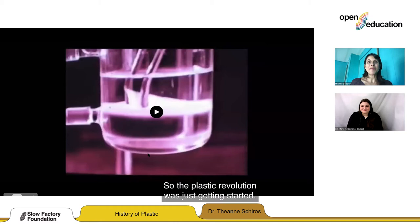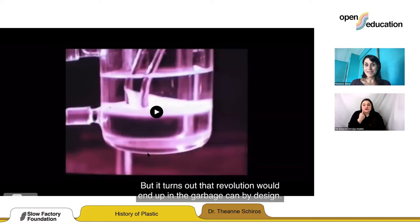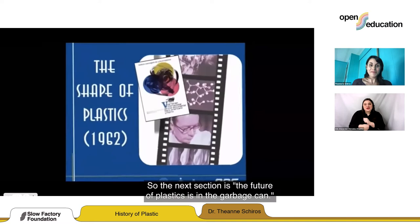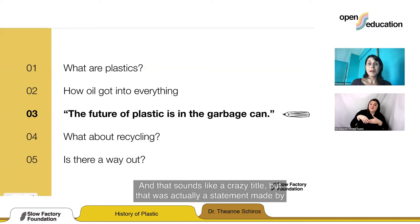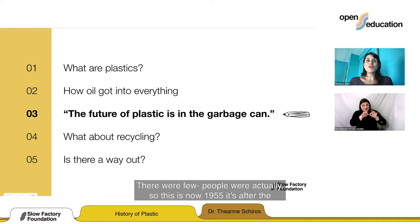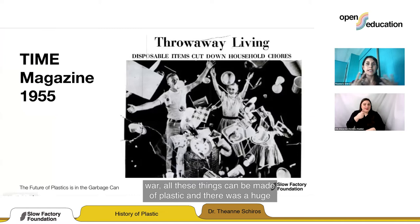The plastic revolution was just getting started. But it turns out that revolution would end up in the garbage can by design. The future of plastics is in the garbage can — that sounds like a crazy title, but that was actually a statement made by the plastic industry. This is now 1955, after the war. All these things can be made of plastic, and there were huge campaigns to promote single use.